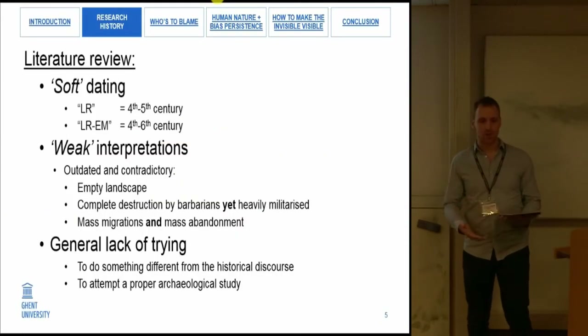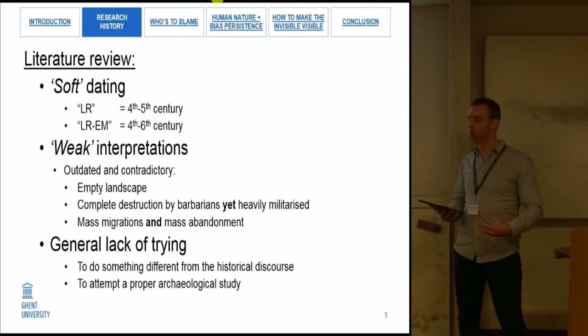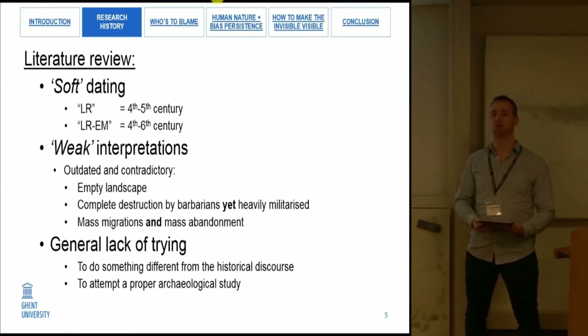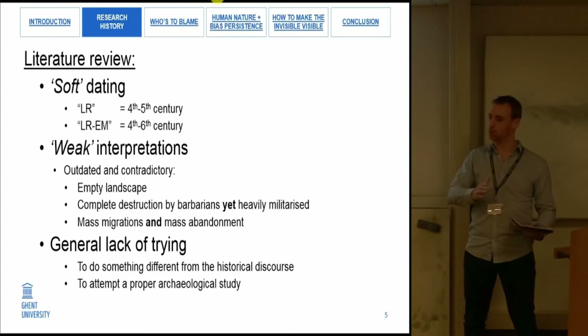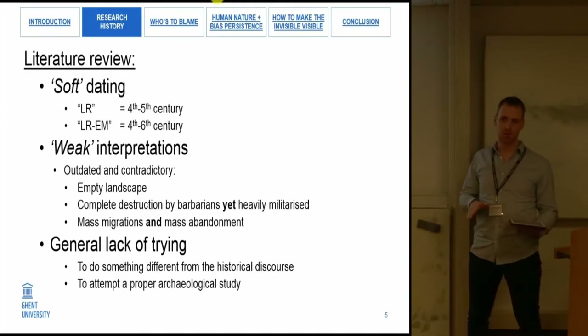When we dive into the research history and literature from Belgian archaeology, a few trends become immediately apparent. The first has to do with dating. Most of the time a soft dating is applied — sites or finds are labeled as 'late Roman' meaning 4th to 5th century, or 'late Roman to early medieval' meaning 4th to 6th century. When you look at hundreds of sources, only a handful actually give you specific dates.